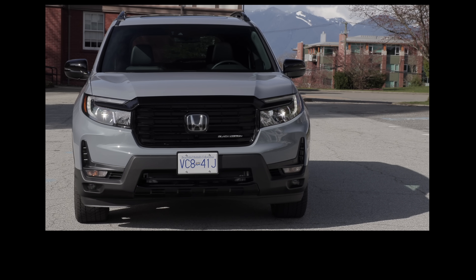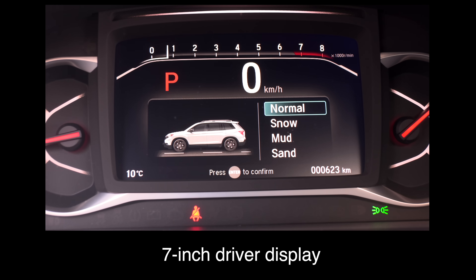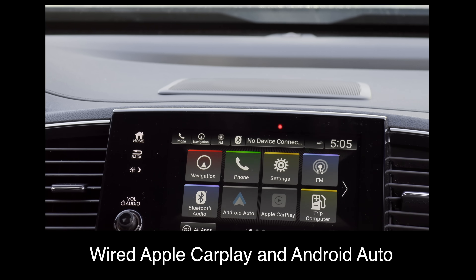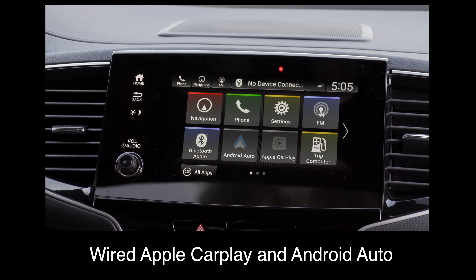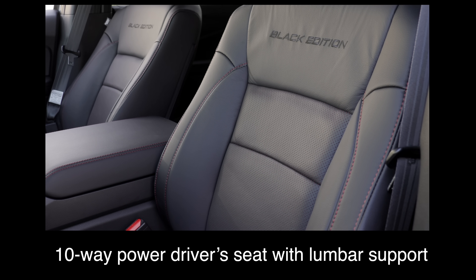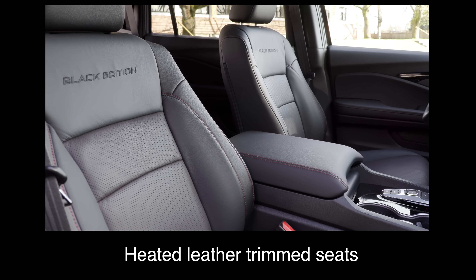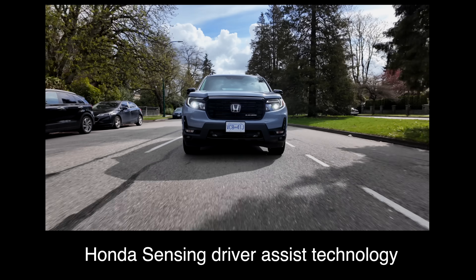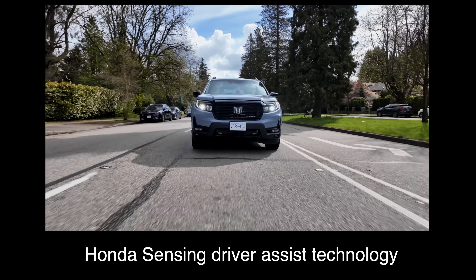The Passport is built off the Pilot platform — we'll get into that as we go through the video. Right now, what do you get with this? The base trim comes with a 7-inch driver display, an 8-inch touchscreen, wired Apple CarPlay and Android Auto, a wireless charger, 10-way power driver seat with lumbar support, heated leather trim seats, a heated steering wheel, a moonroof, power tailgate, and Honda Sensing driver assist technology.